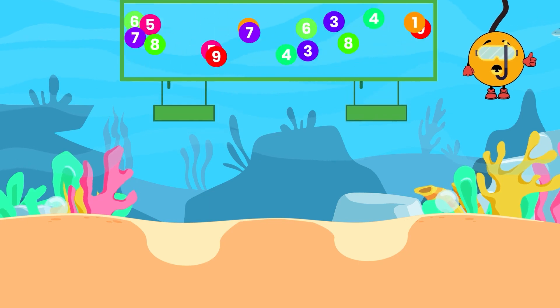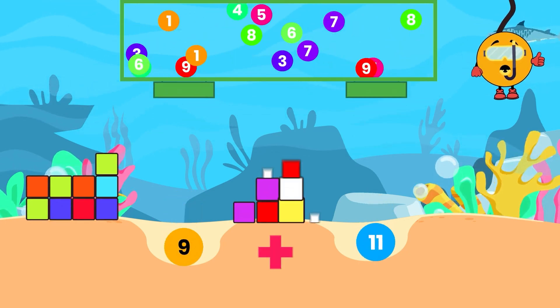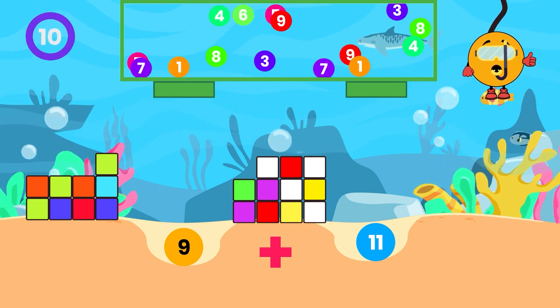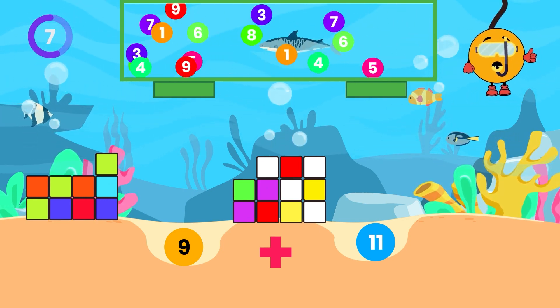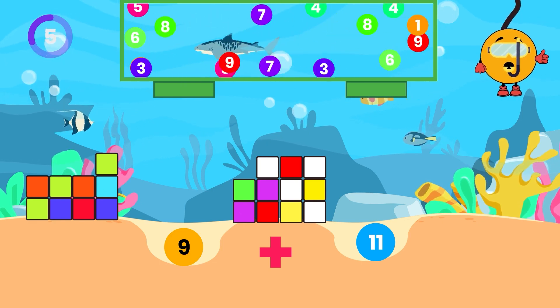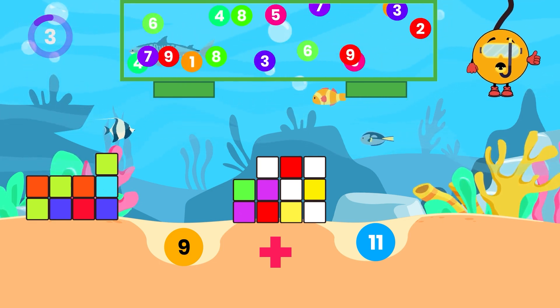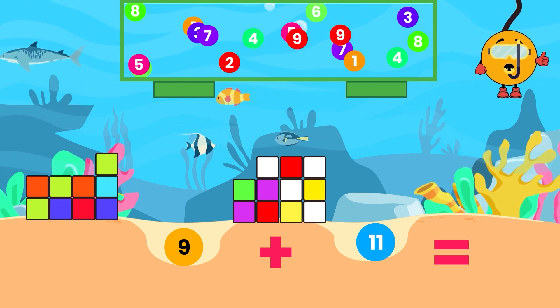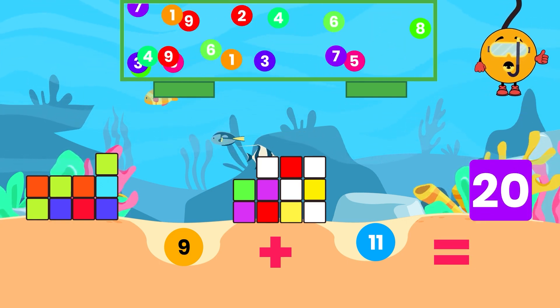Next up, can you add 9 and 11? Focus on the cubes and the falling balls in the background. You've got 10 seconds! Well done! The answer is 20, just like the number of years in a double decade.